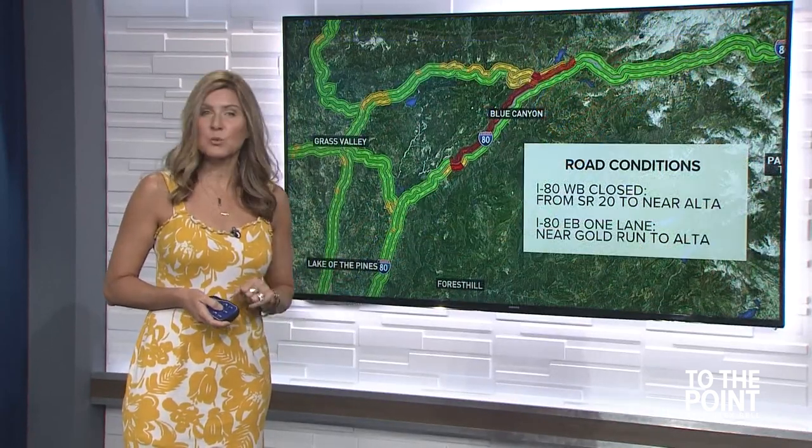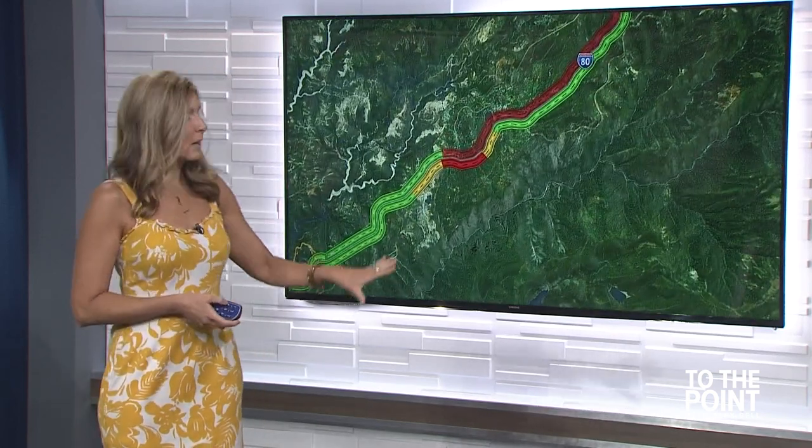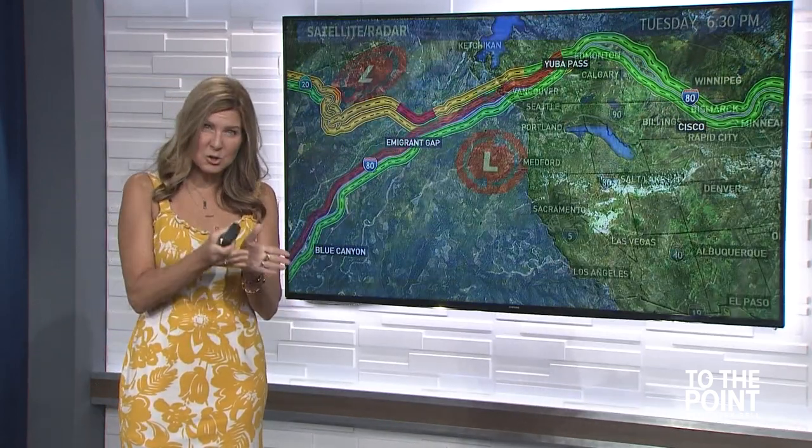There are road closures along I-80 westbound, and we're down to one lane along I-80 eastbound near Gold Run to Alta. Near State Road 20, right at that junction, it's closed. What's going to add to the elements of this firefight is a low-pressure system brewing in the Pacific — there's a chance of rain and more erratic winds ahead in the forecast.